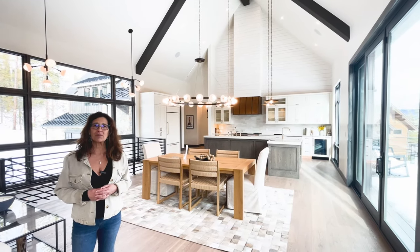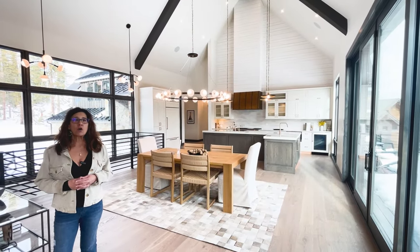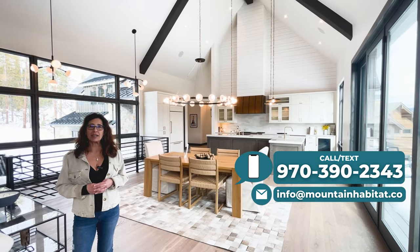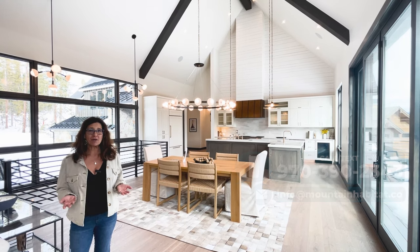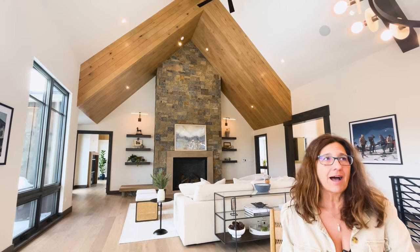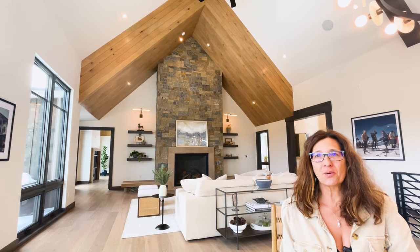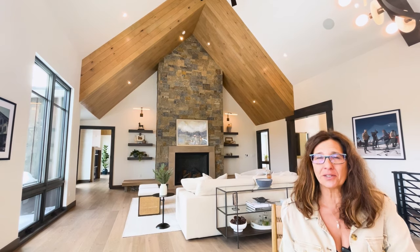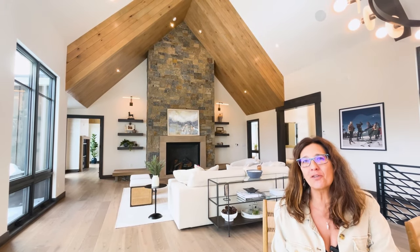Thank you so much for watching — we really appreciate it and hope you enjoyed today's video. If you would like a private showing of this home, please contact me. I'd be happy to arrange that and share all the details. Thank you to Eric Donovan of Breck Associates for allowing me to share his listing and show off this beauty of a house. If you would like a private showing, I'd be happy to tour this home with you. Have a great day, everybody, and I look forward to helping you find your way home.